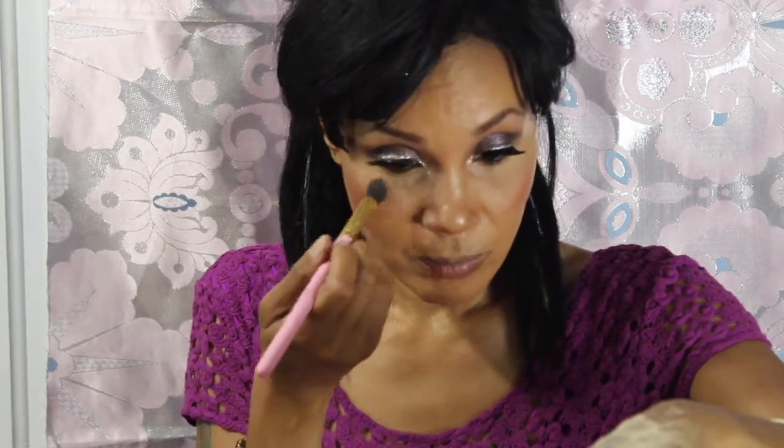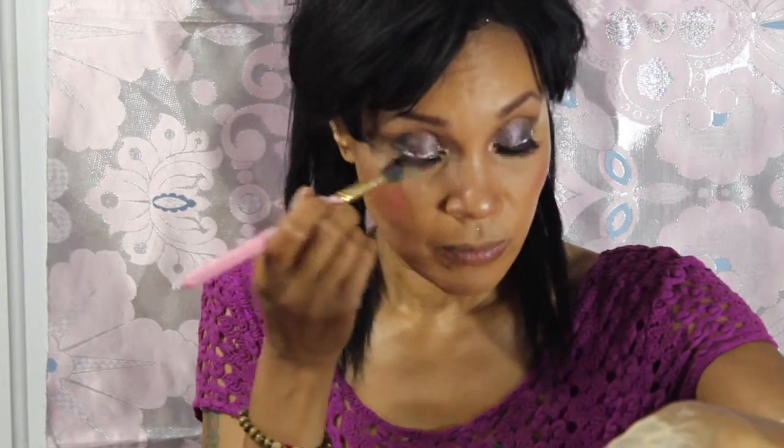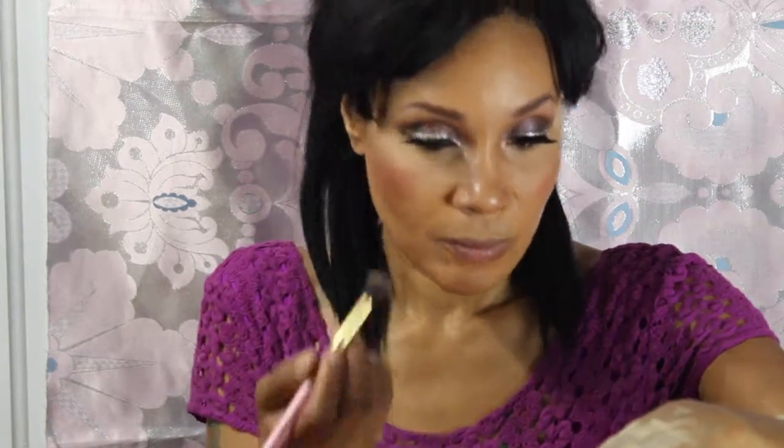Here I am using that blush by Wet n Wild — it was really cheap, another drugstore product — just to put on the apples of my cheeks to give me that rosy kind of effect so I look like I'm blushing 24-7. And my good old banana powder. By the way, I had to tell you I found my banana powder. I had told you I lost it when I moved from California to New York, but I found it. It was at my mom's. I love it because it gives me that polished look.